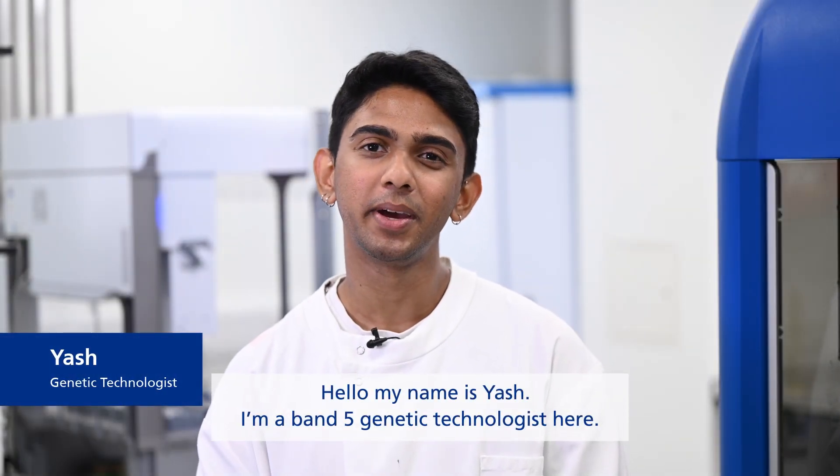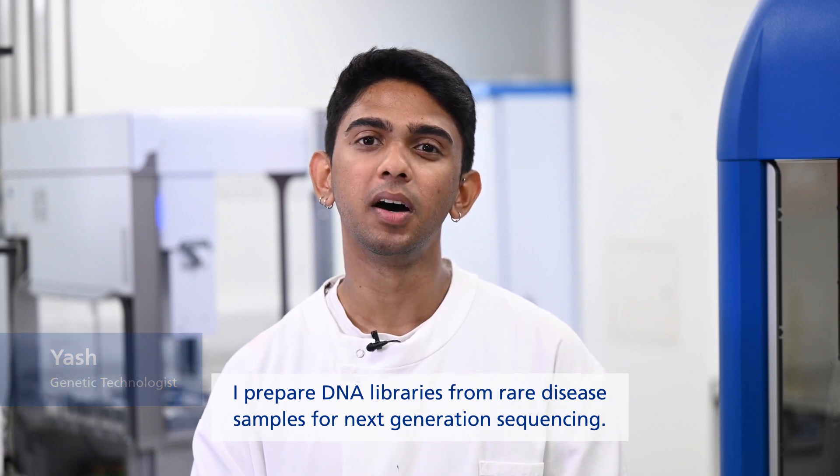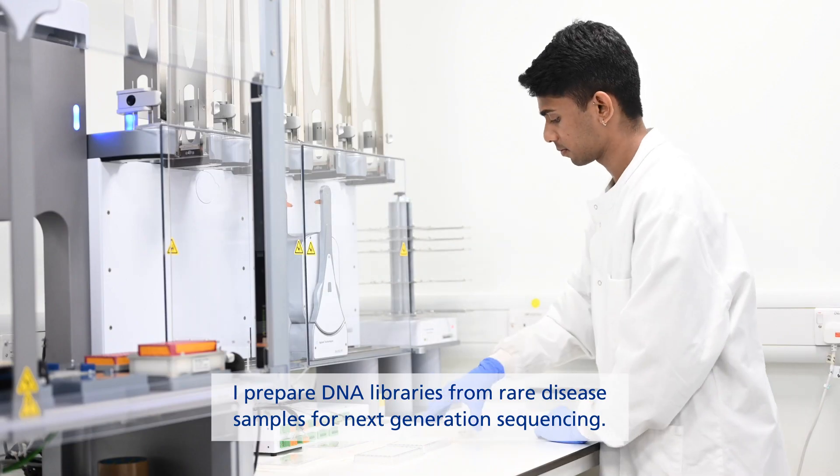Hello, my name is Yeshwanth Vinod. I'm a band 5 genetic technologist here. I prepare DNA libraries from rare disease samples for next-generation sequencing.